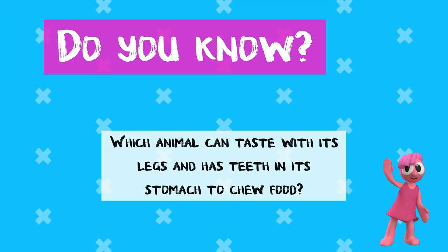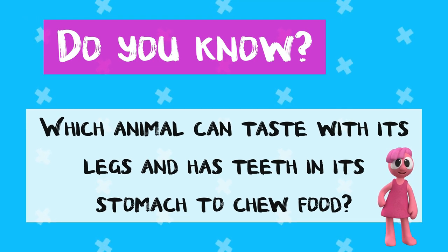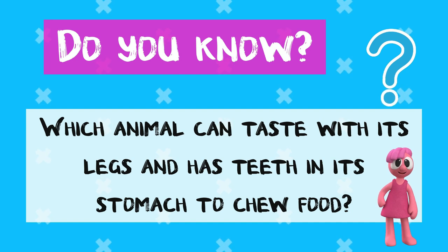Do you know which animal, shown in today's video, can taste with its legs and has teeth in its stomach to chew food? Keep watching to find out!